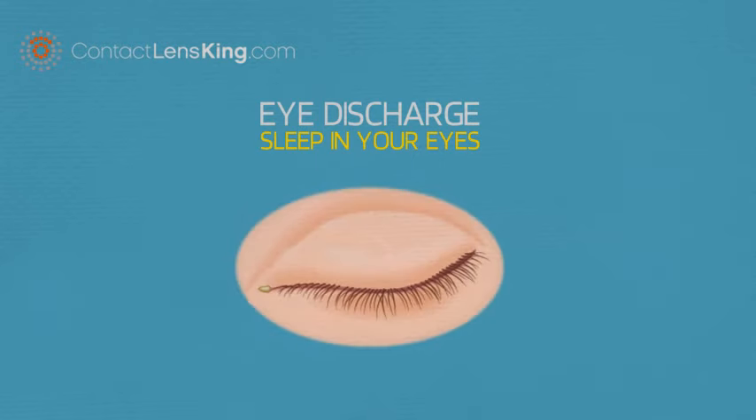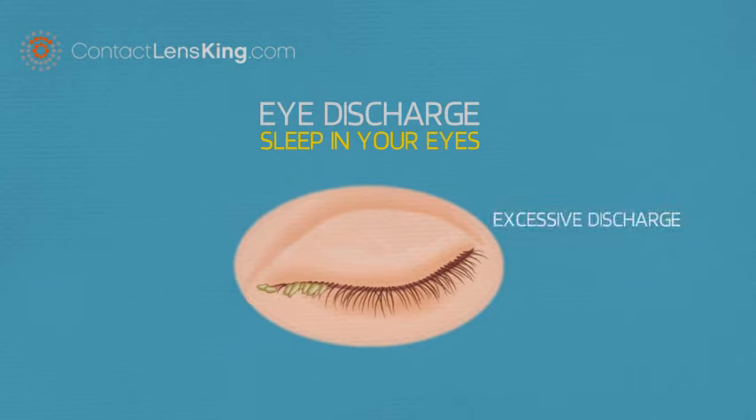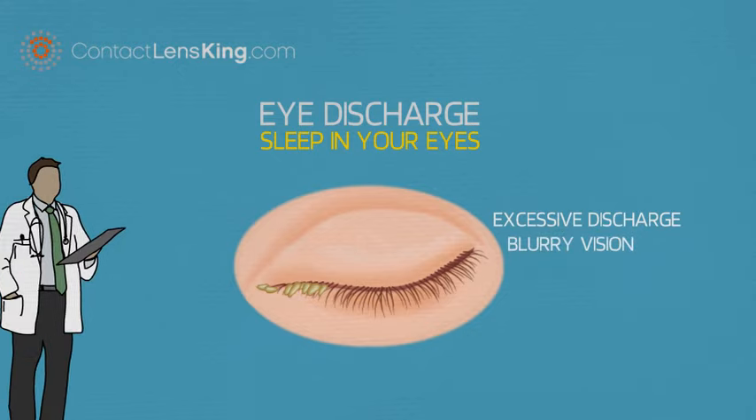Having a little sleep in your eyes when waking up is normal. However, if you experience excessive discharge along with other symptoms, such as blurry vision, you may want to consider following up with your eye care doctor.